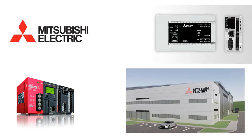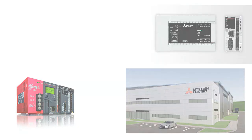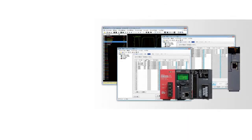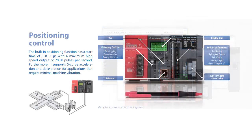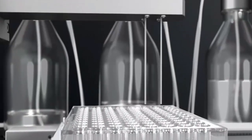Mitsubishi Electric: well-established and widely used in Asia and Europe. Offers a broad range of PLC models with various capabilities. Known for its reliability, performance, and flexibility in programming. Often used in industries like automotive, robotics, and factory automation.